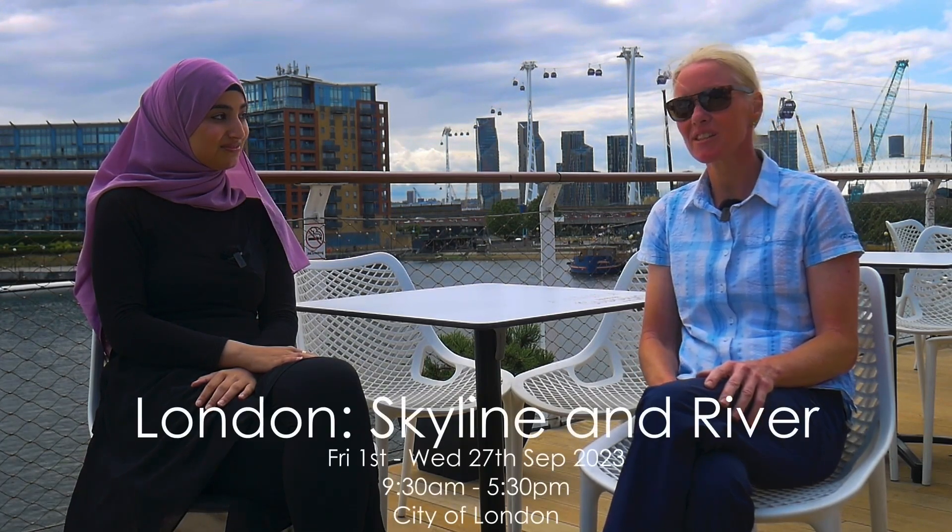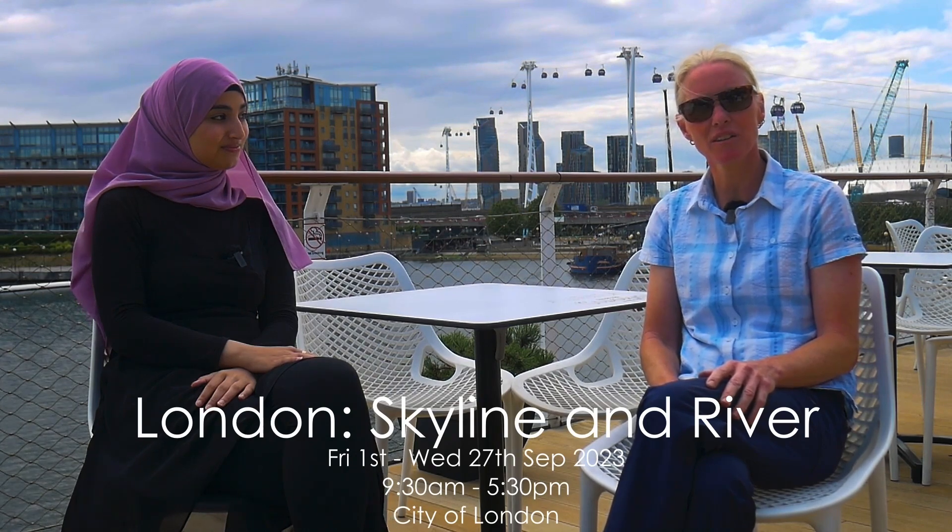Hello, I'm an artist and I'm doing an exhibition at the Barbican of 25 drawings, all drawn along the Thames in the square mile of London. Can you tell us what your process of drawing is like?